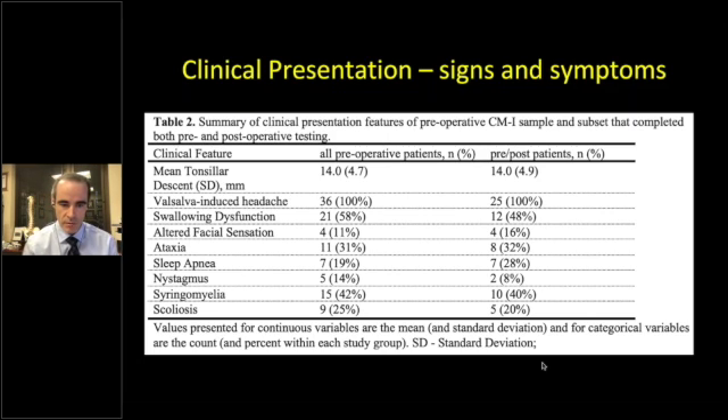In terms of clinical presentation, all patients had Valsalva-induced headaches, swallowing dysfunction, multiple different brainstem symptoms including swallowing dysfunction, altered facial sensation, and so on.